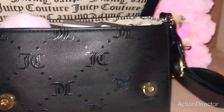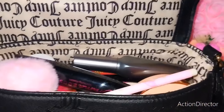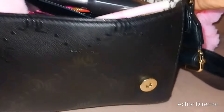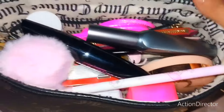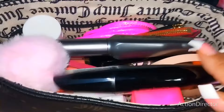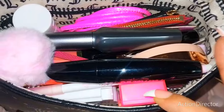When you open up the clasp, this is what the bag looks like — gorgeous. Now I do have a black Juicy wallet that goes perfectly with this bag, but then I can't fit all my goodies inside. It just takes up a lot more room and I'd rather have all the goodies inside rather than the wallet taking out most of the space.